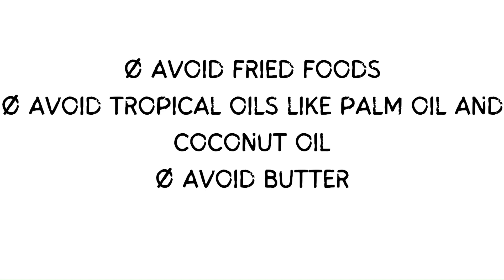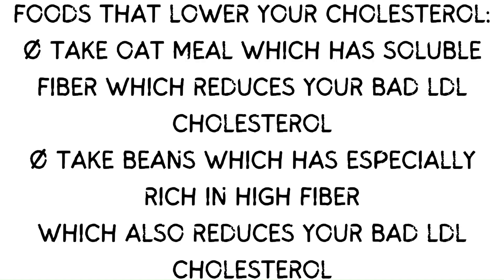Foods that lower your cholesterol: Take oatmeal, which has soluble fiber that reduces your bad LDL cholesterol. Take beans, which are especially rich in high fiber, and also reduce your bad LDL cholesterol.